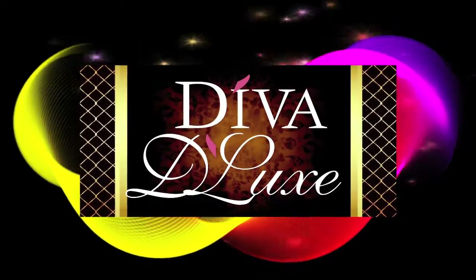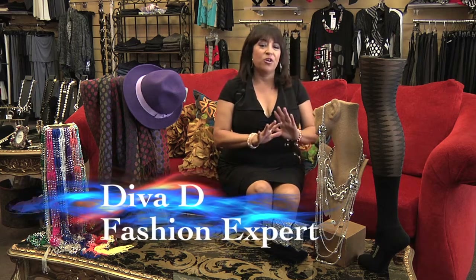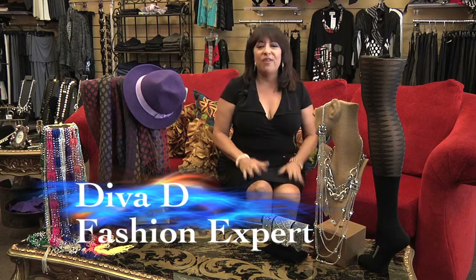Hello everyone, I'm Denise Cordero-Lapitina and this is Viva La Diva TV. You can call me Diva Dee and I am your go-to for all things fashion and beauty.